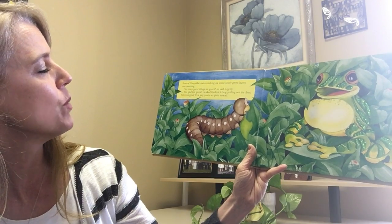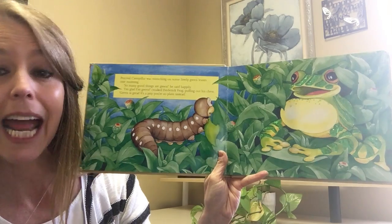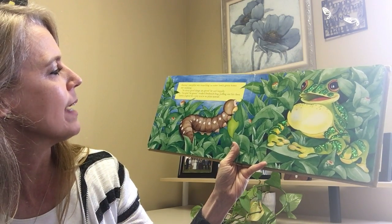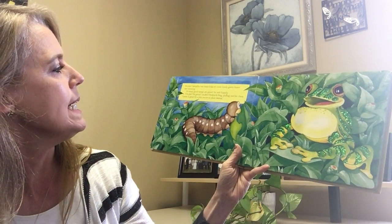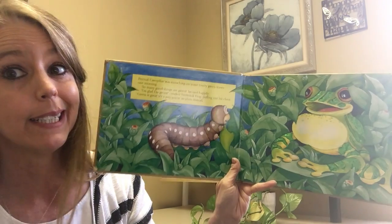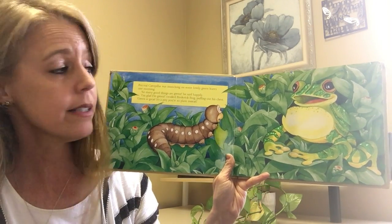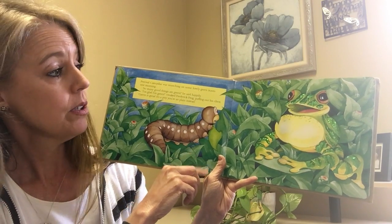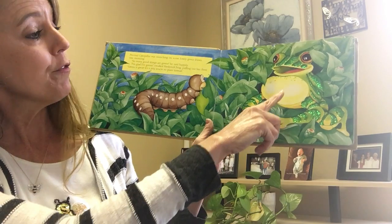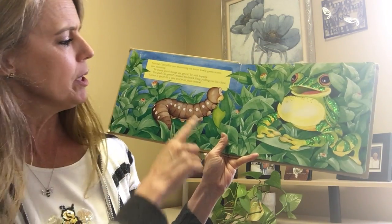Percival caterpillar was munching on some lovely green leaves one morning. 'So many good things are green,' he said happily. 'I'm glad I'm green,' croaked Frederick Frog, puffing out his chest. 'Green is great — it's a pity that you're so plain instead.' Is that very nice of Frederick Frog to say to Percival? Percival had just said how much he liked green, and then Frederick said, 'Too bad you're so plain.' That probably hurt his feelings.